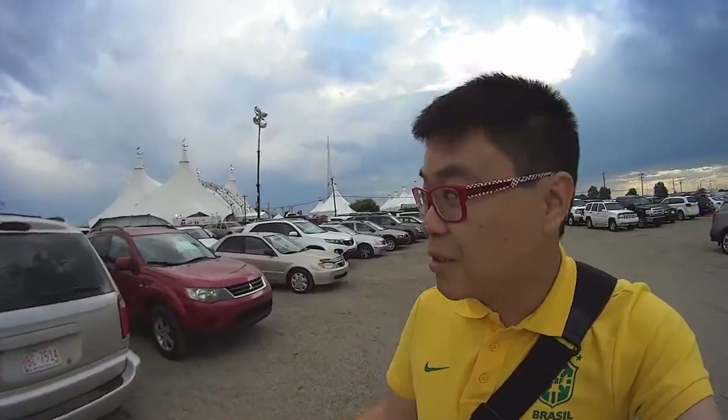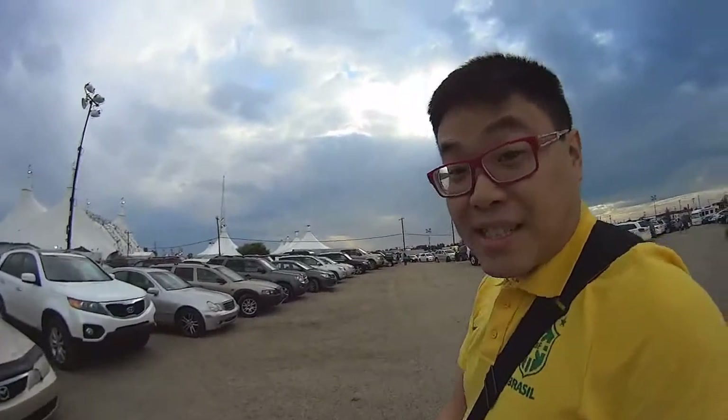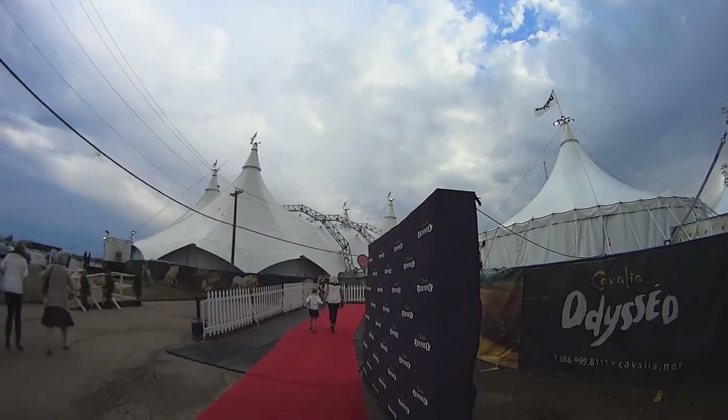I'm here at opening night of Cavalia and it was pretty cool — earlier there was a magical rainbow on top of a magical show. I will see you inside; I can't record the show itself but I will be backstage.